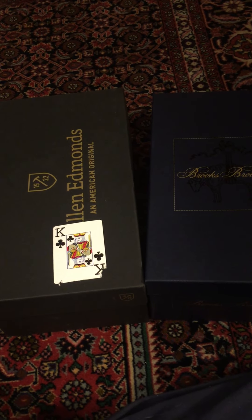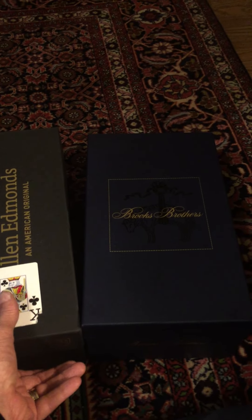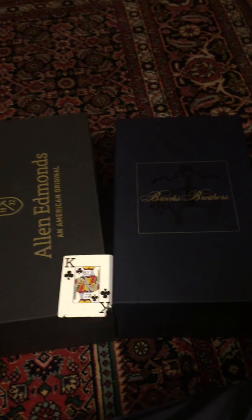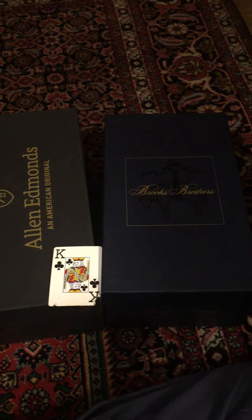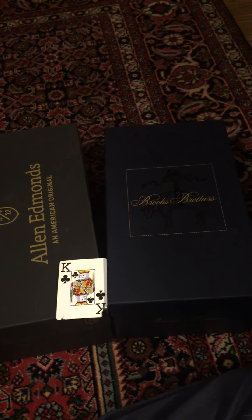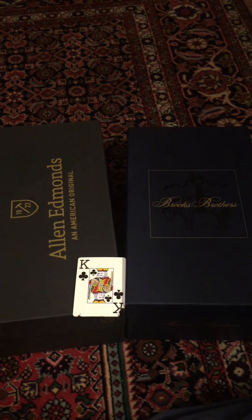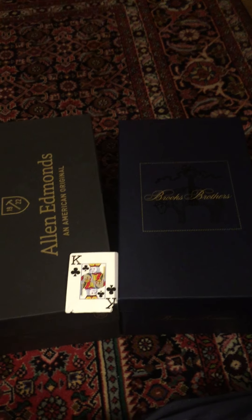Hey, it's me, The King, and I'm bringing you a side-by-side quick review. This is going to be a short review — not one of those overly detailed reviews where you sit there and think, why did I just waste a portion of my life watching so much detail that was worthless?